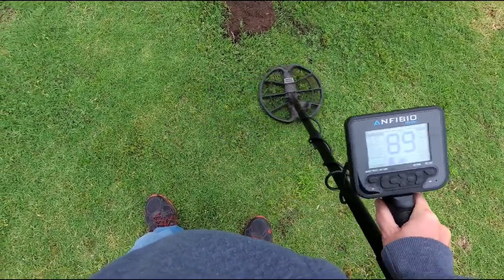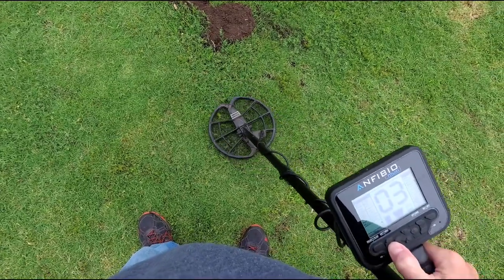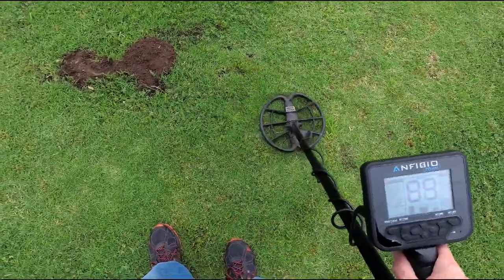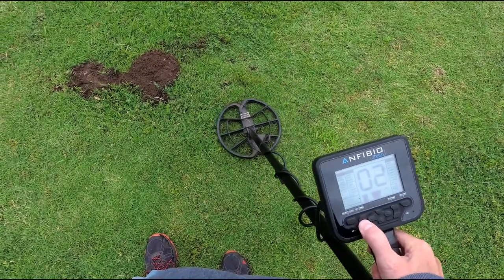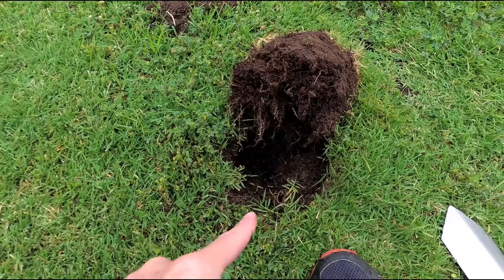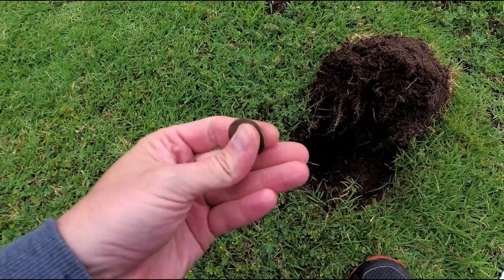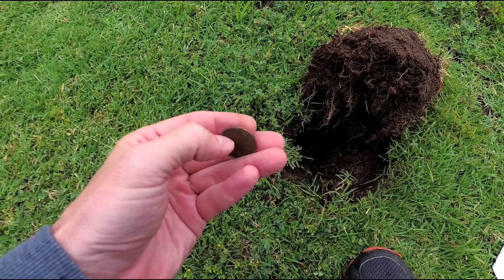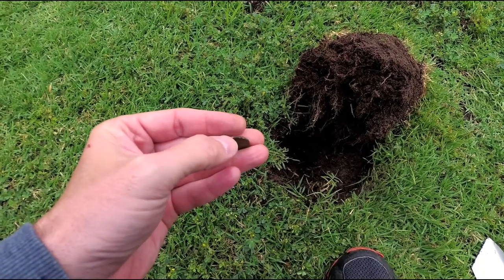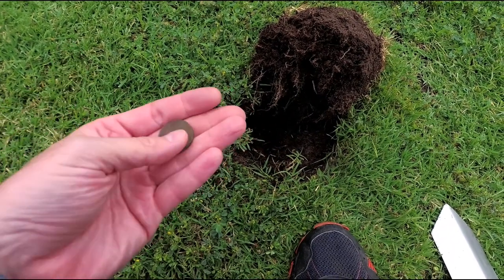Got a quarter signal here — reading 88 to 89. About three to four inches down, maybe two inches. I was skeptical it could be a bottle cap. It was actually down there pretty good, about five inches — had to keep digging out and digging out. Just a clad 1985 quarter, but boy this soil really did a number on it. It's flaking like I've never seen a newer coin do. There must be some nasty fertilizer they sprayed here — and here I am touching it and rubbing my eyes.